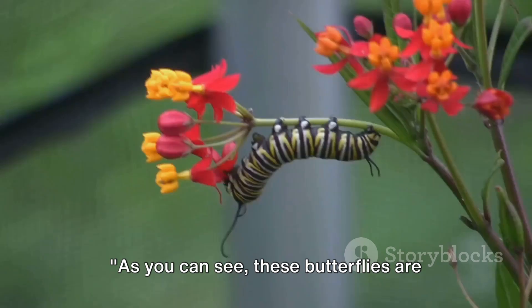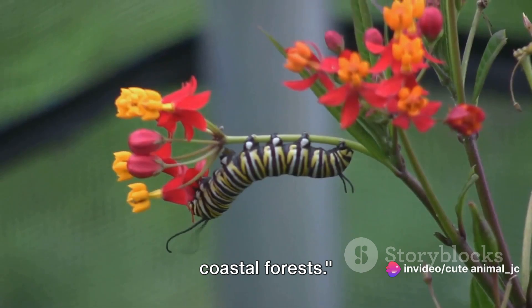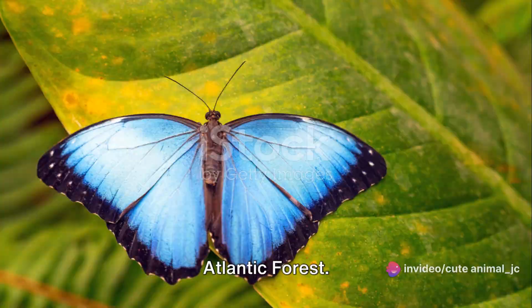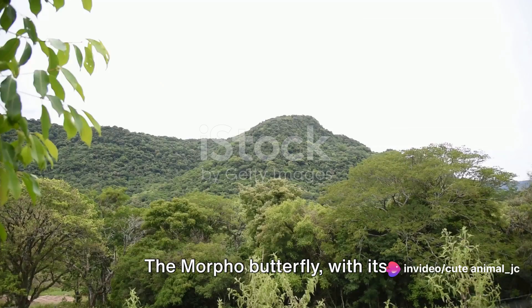These butterflies are not only beautiful but also play a crucial role in the biodiversity of Brazil's coastal forests. The survival of the morpho butterfly is directly linked to the health of the Atlantic forest. Biodiversity is the lifeblood of our planet — a delicate tapestry woven with countless threads of species, each playing a unique role. The morpho butterfly, with its mesmerizing blue wings, is one such thread in the Atlantic forest, a vital player in the ecosystem.